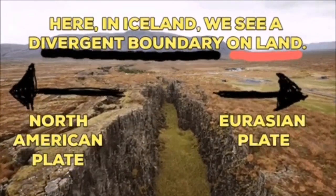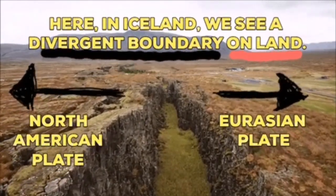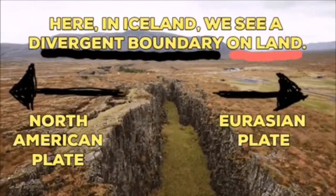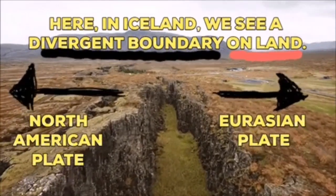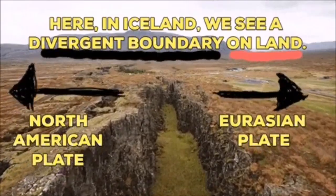Two continents — the Eurasian plate and North American plate — are the plates of the Earth's crust. They are moving away from each other in Iceland. We know this because we have the evidence in the sea bottom, and also on the land.